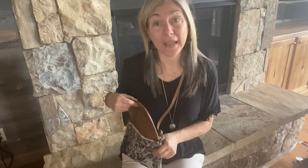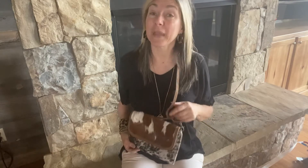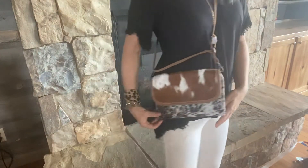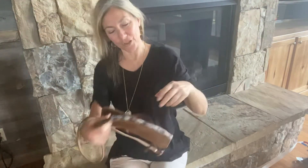This bag is called the Myra bag from JandyMustHaves. I love it to pieces. A lot of the bags in this collection are going to be made from recycled and upcycled materials. I have it right now as a crossbody bag and I'm going to take it off and show it to you.